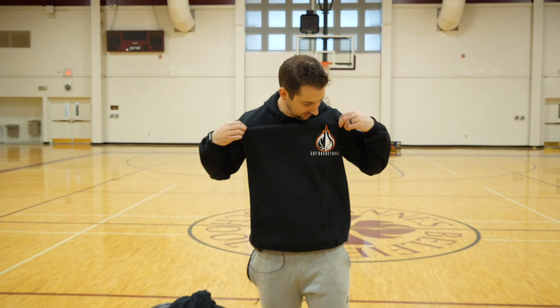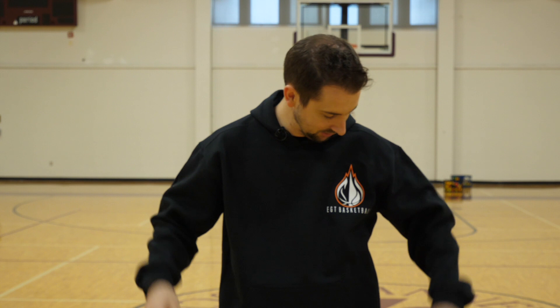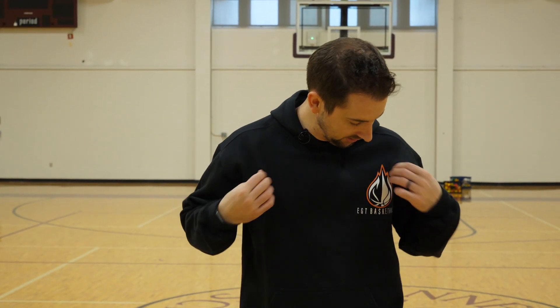And then finally, my personal favorite is the all-new EGT plain classic hoodie. Obviously you can wear this training, to the gym, whatever. Hoodies never go out of style.